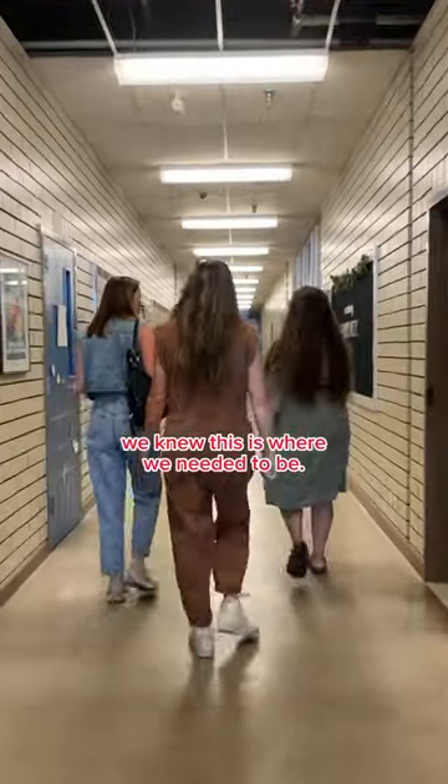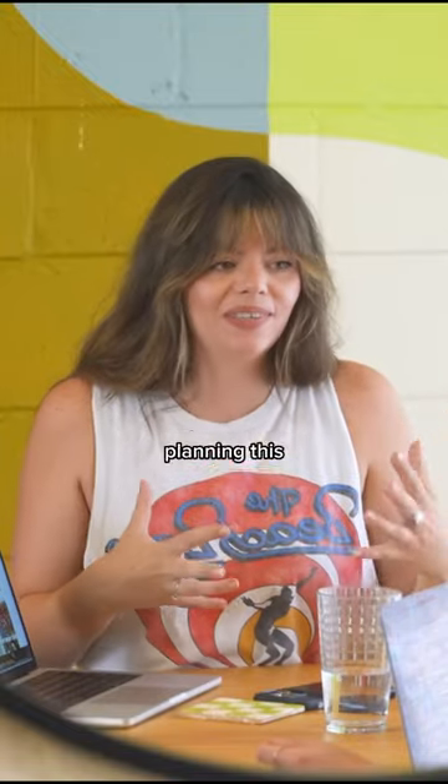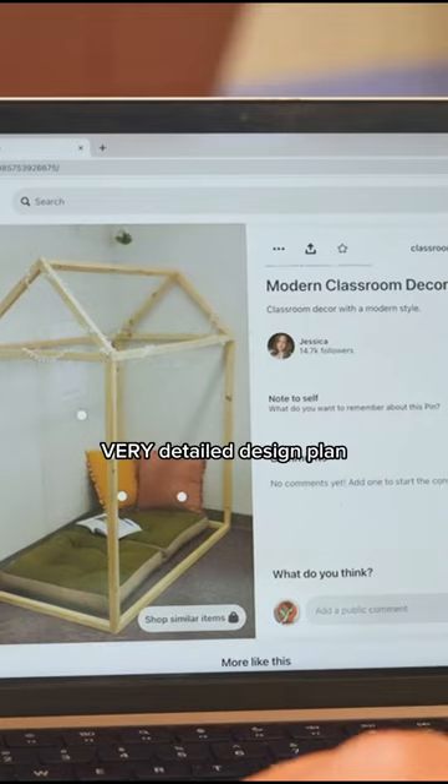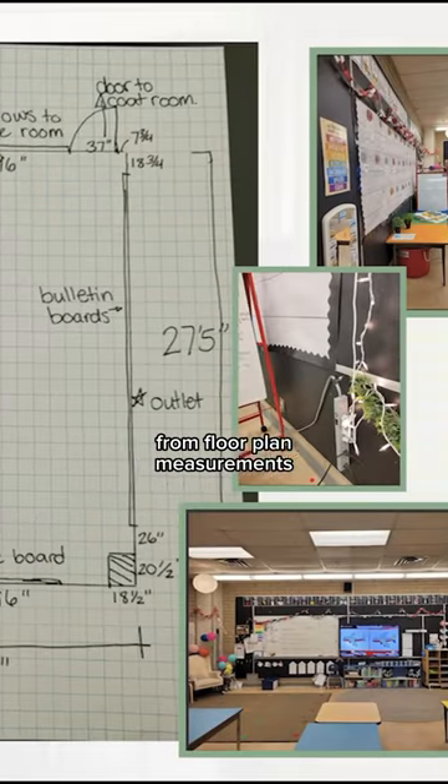We knew this is where we needed to be, and we spent months planning this from the other side of the country. We started with Pinterest and mood boards, and from there we created a very detailed design plan from floor plan measurements Ms. Hardy sent us.